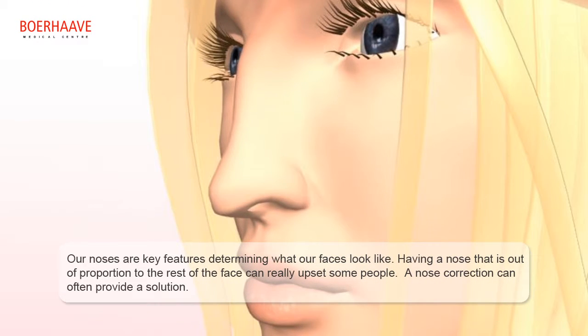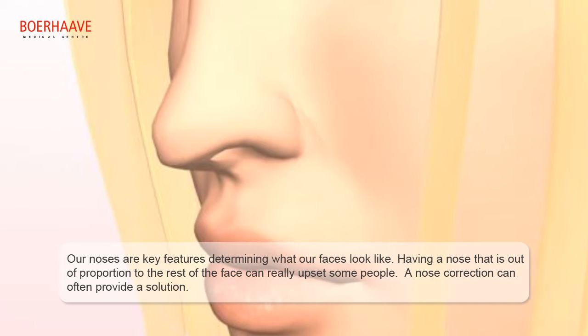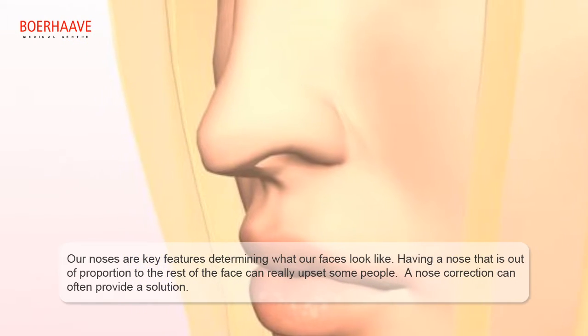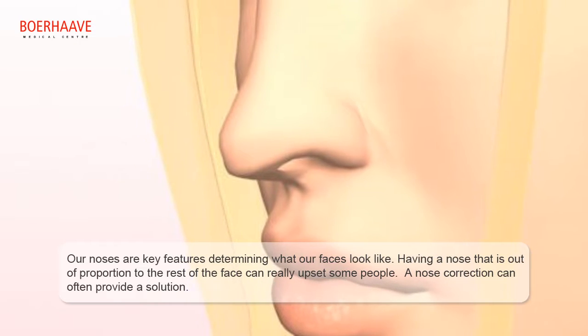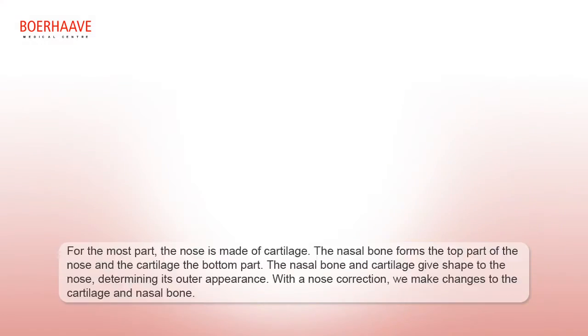Our noses are key features determining what our faces look like. Having a nose that is out of proportion to the rest of the face can really upset some people, and nose correction can often provide a solution.